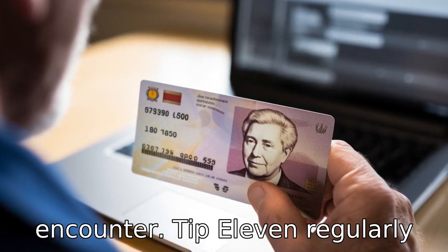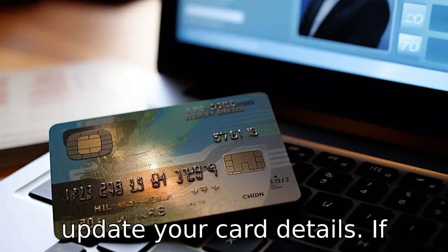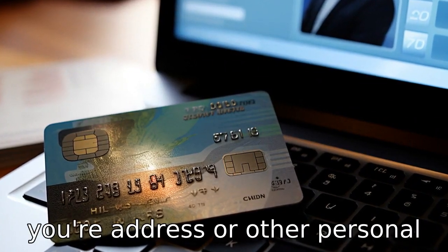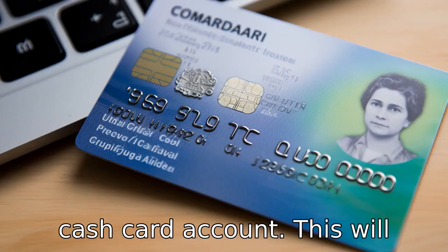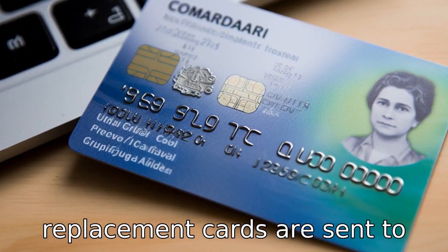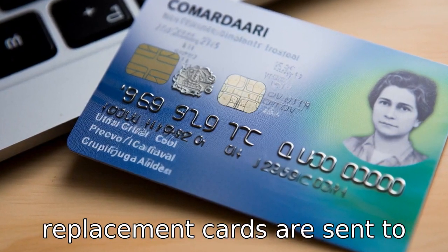Tip 11: Regularly update your card details. If your address or other personal details change, be sure to update these on your government cash card account. This will ensure that any communication or replacement cards are sent to the correct location.